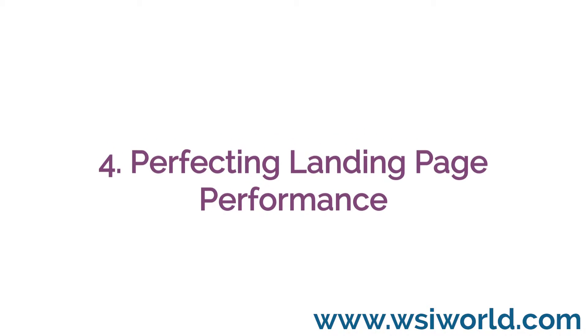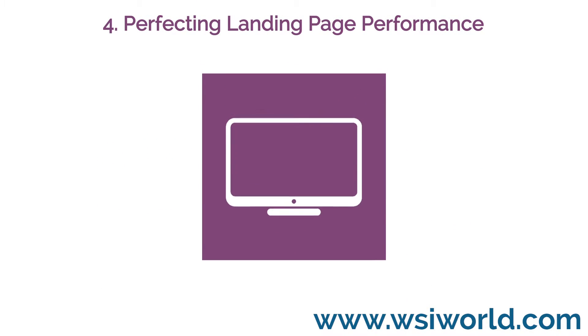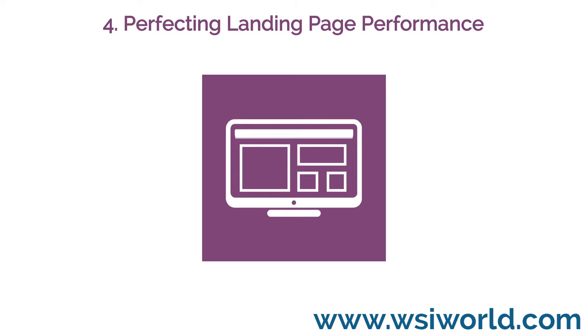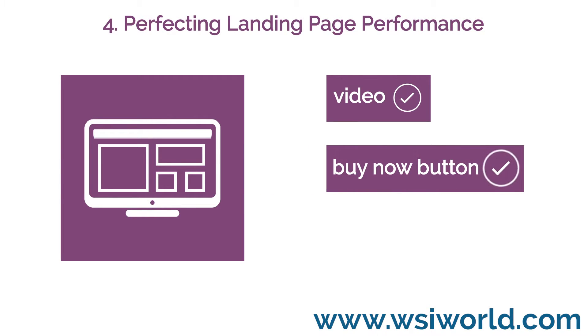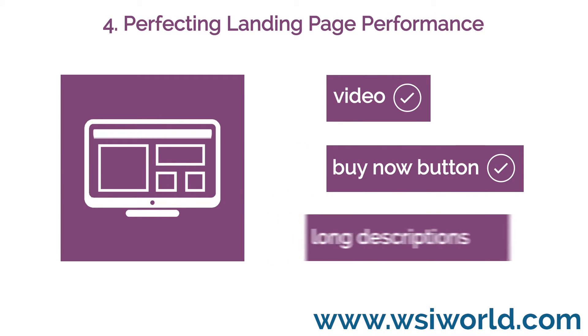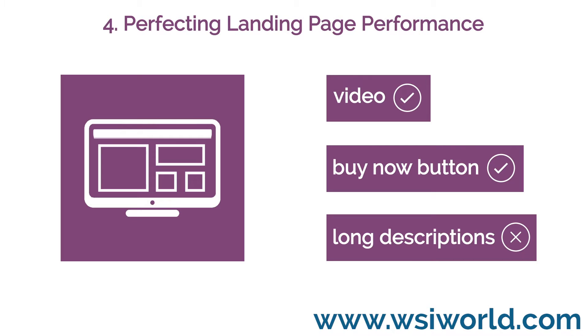4. Perfecting landing page performance. Using campaign landing pages without reviewing the statistics means you are getting less than half the story. Your landing page analytics will not only tell you what traffic source is most effective, it can also indicate the best converting content and call to action your visitors will respond to.